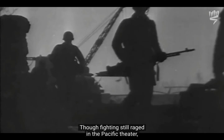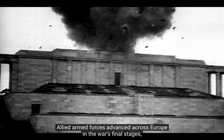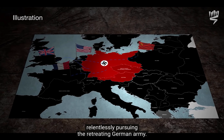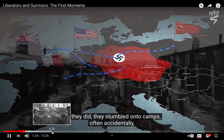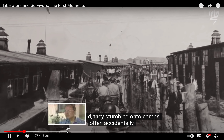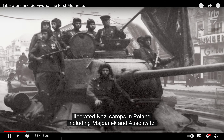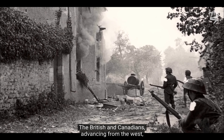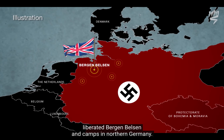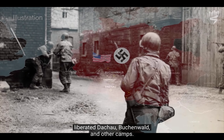Though fighting still raged in the Pacific theater, World War II in Europe officially ended with Germany's unconditional surrender on May 8th, 1945. Allied armed forces advanced across Europe in the war's final stages, relentlessly pursuing the retreating German army. The Soviet army, advancing from the east, liberated Nazi camps in Poland, including Majdanek and Auschwitz. The British and Canadians, advancing from the west, liberated Bergen-Belsen and camps in northern Germany. The Americans liberated Dachau, Buchenwald, and other camps.